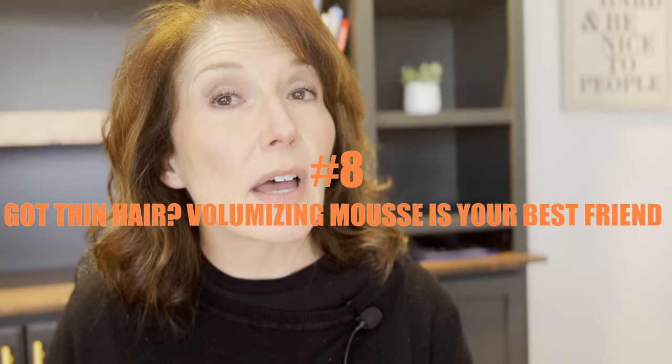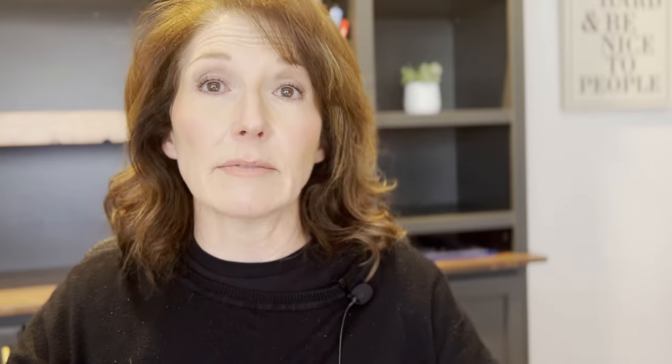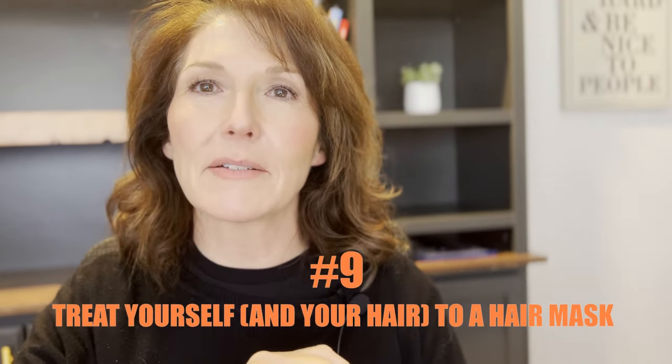Number eight, if you've got thin hair, volumizing mousse is your best friend. That is a hot tip. Mousse expands your hair; gel contracts your hair. Number nine, treat yourself and your hair to a weekly mask, especially in the wintertime.